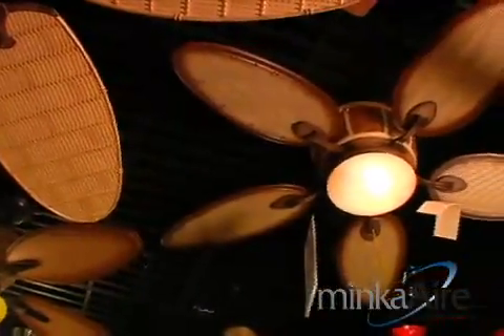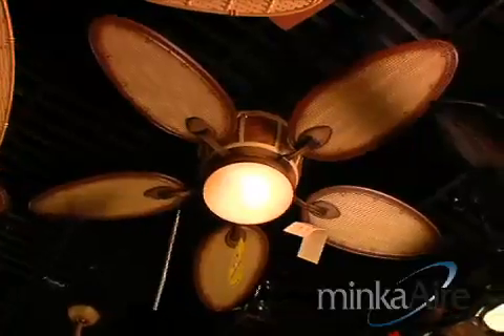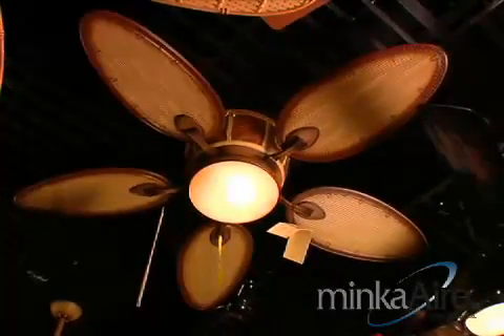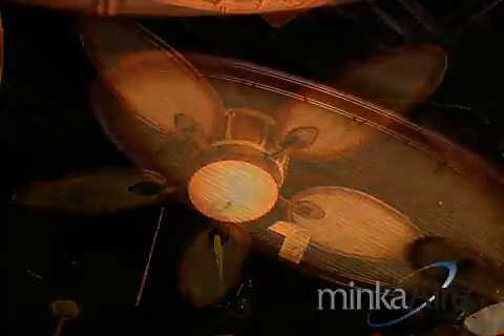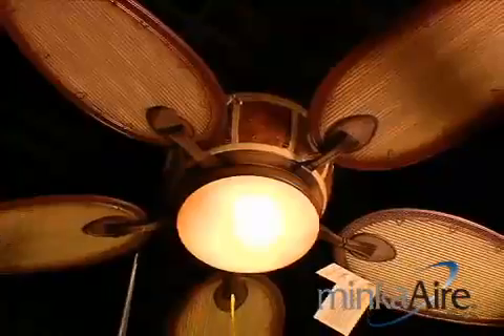This fan is known as the Las Islas, which means the islands, and as you can see it's a very tropical style. I'd like to point out that as much as style is very important to us, practicality is also important. The fan construction is all resin and synthetics so that it's pretty much weatherproof, even in salt air conditions.